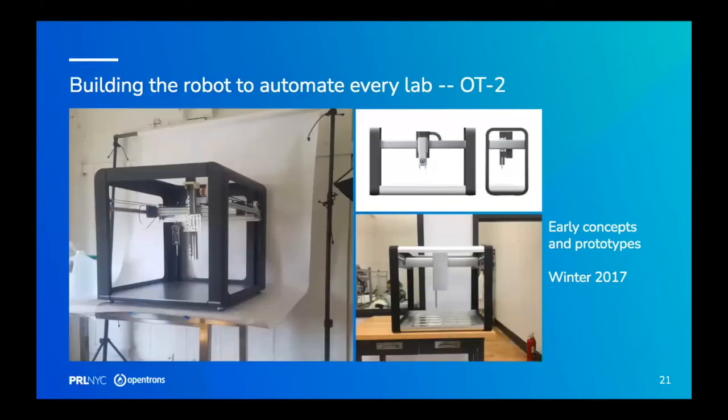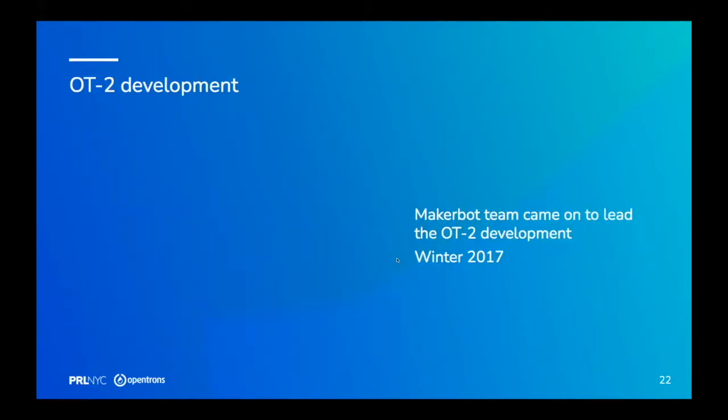That's when we raised our Series A and started building the OT2. Here are some early renders and prototypes. The key innovation of the OT2 is no longer using manual pipettes — instead using fully integrated electronic pipettes. And now that we could invest in tooling, we used our own aluminum extrusion, bent sheet metal, cut and ground sheet metal, and injection-molded pipettes.